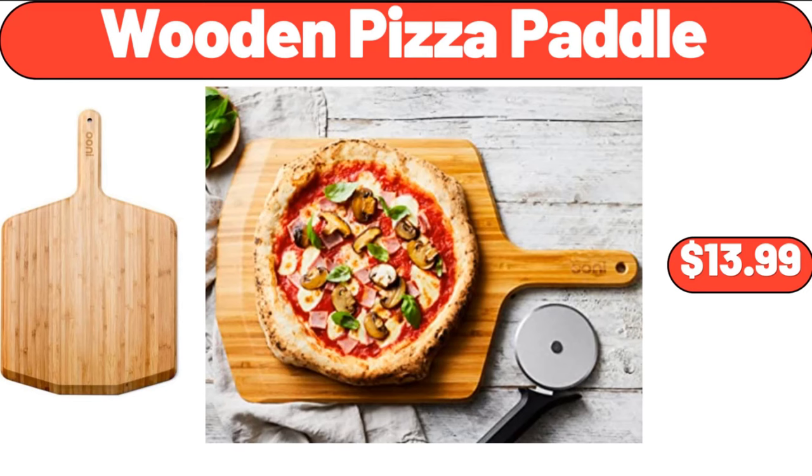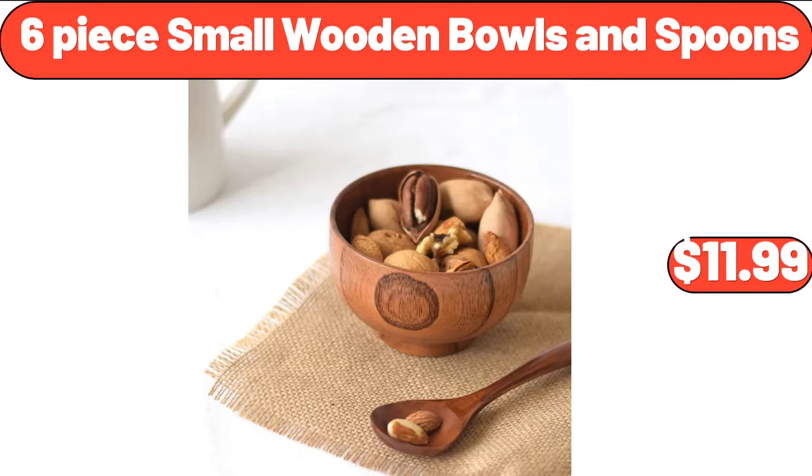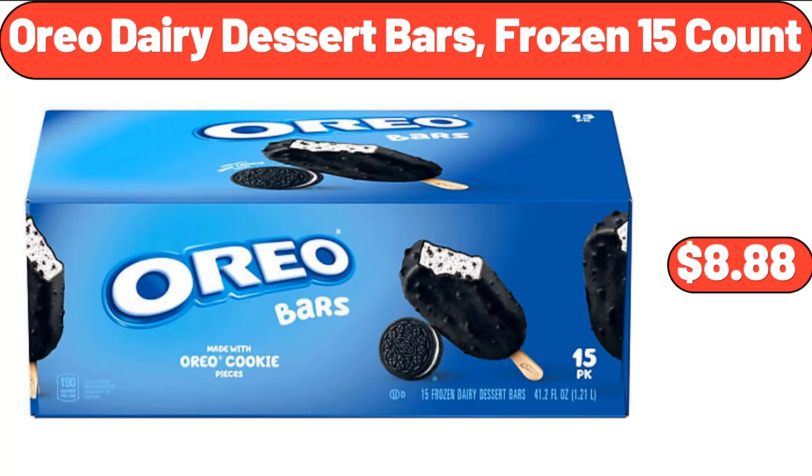Wooden Pizza Paddle, $13.99. 18 Ounce Porcelain Mug, $2.99. 6 Piece Small Wooden Bowls and Spoons, $11.99. Oreo Dairy Dessert Bars, Frozen 15 Count, $8.88.